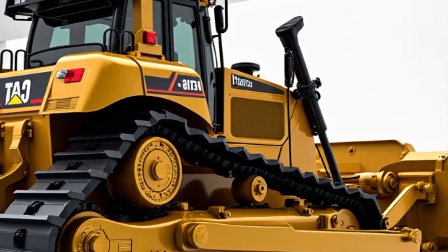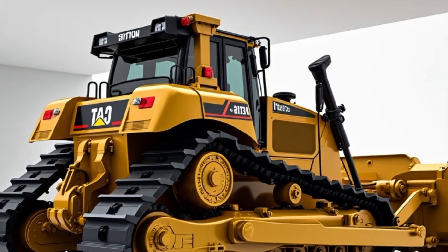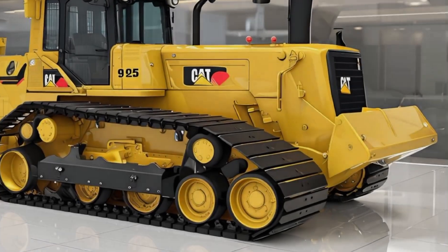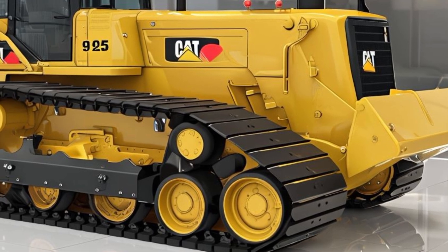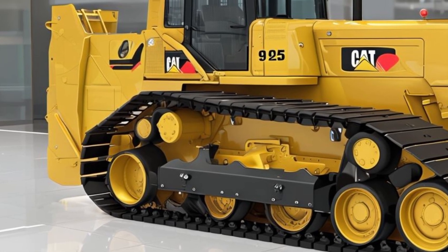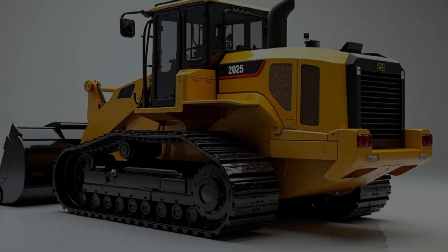One of the most exciting updates in the 2026 model is its intelligent control system. Caterpillar has integrated cutting-edge AI-driven technology that enhances precision, making every movement more accurate and reducing operator fatigue. The automated blade control system adjusts angles in real-time, optimizing efficiency and reducing wear and tear. With the latest GPS guidance and real-time data tracking, this bulldozer ensures every task is completed with maximum accuracy.